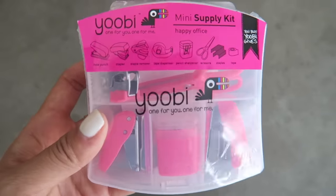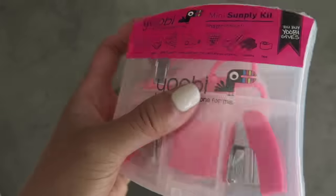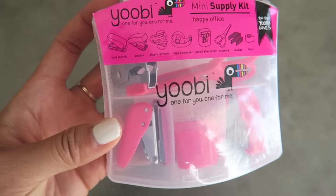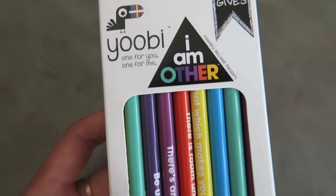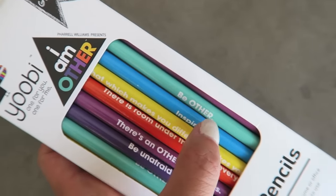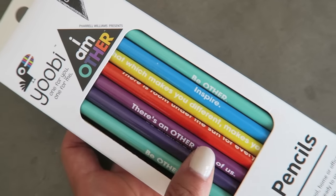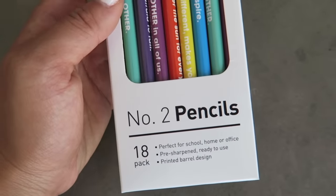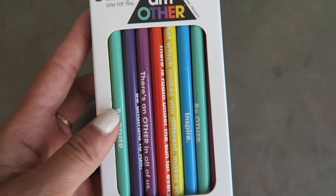Another thing that I'm loving for kids' gifts is this mini supply kit. I think we're going to try to give these away for Jack's goodie bag for his birthday coming up. Also these pencils from I Am Other — this is Pharrell's new collaboration with UB. Just inspiring, motivating quotes on regular number two pencils, and you can never get enough of them. There are 18 in here and they come sharpened.